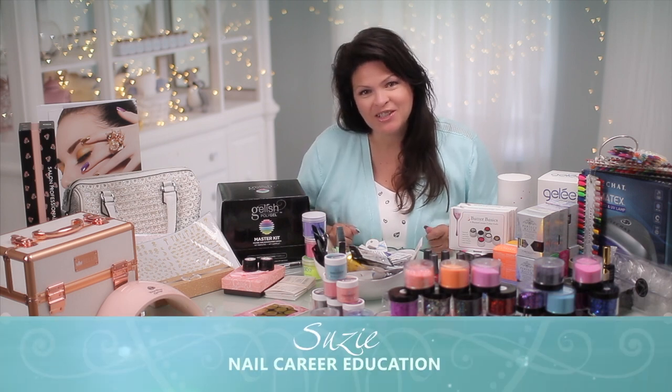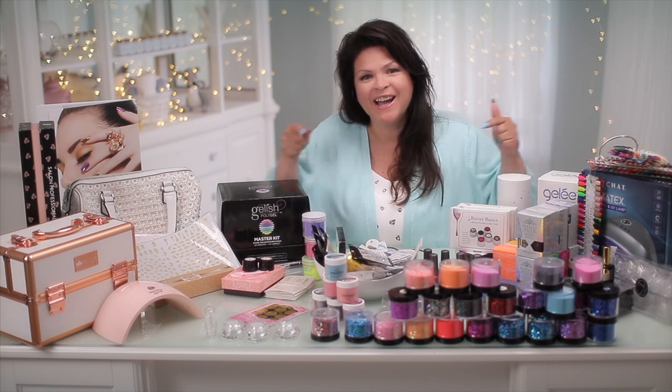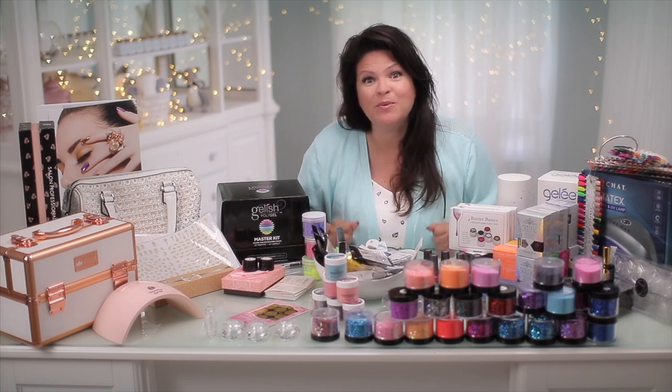Hi, I'm Suzy from Nail Care Education. I'm not much of a shopper, unless you're talking nail products. I just got back from the International Beauty Show — let me show you what I got.